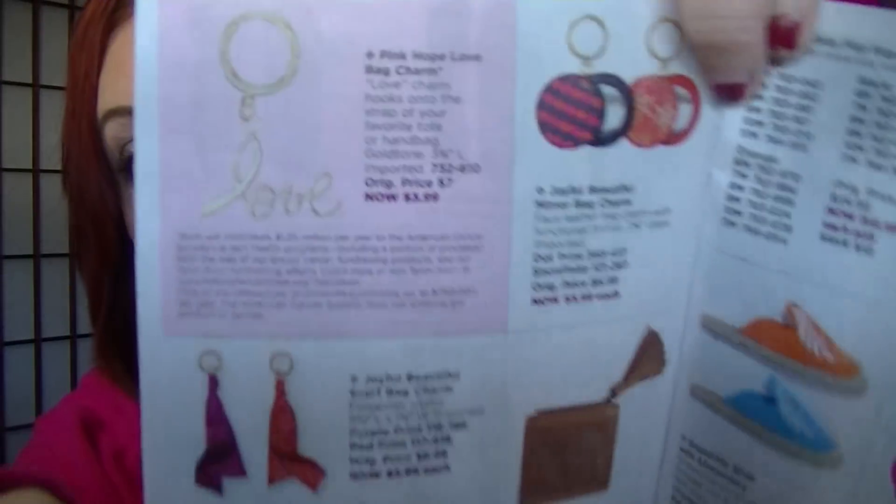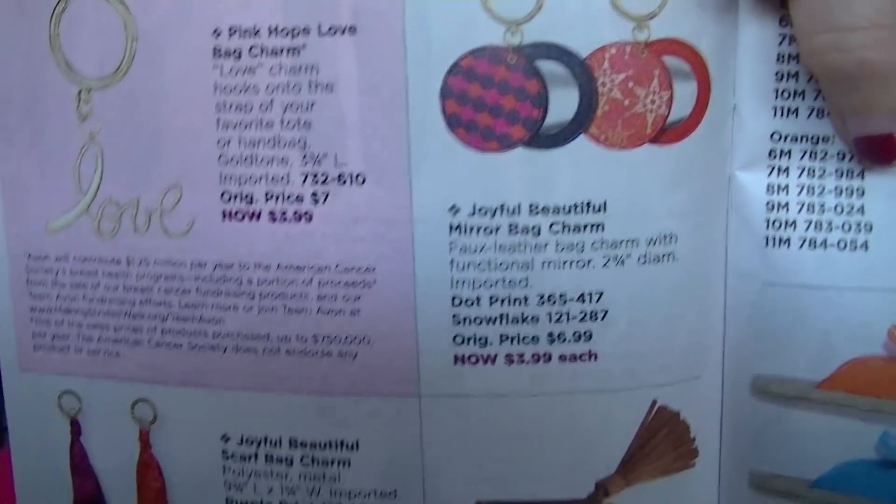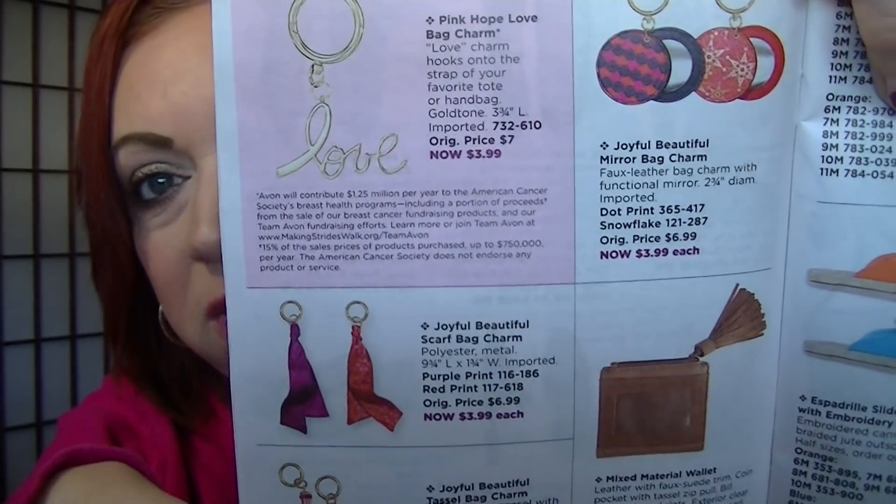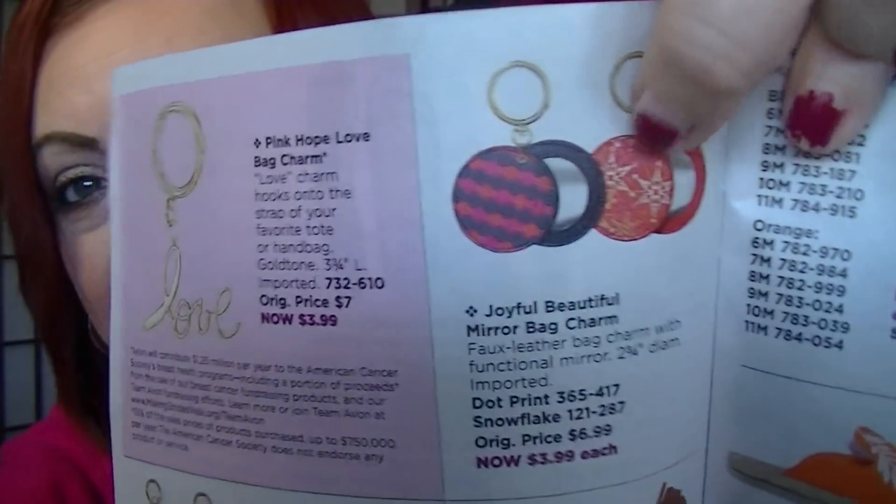On page 16, we have bag charms. I personally love these — I know I've shown them quite often and I have them on my purse. The tassel is really cute, and the mirror charm with the snowflakes — I absolutely love that one. Super cute, and the mirror is very functional. I don't know how many times I've used it to fix my lip gloss or put on lipstick. And they're like $3.99 — can't beat that.